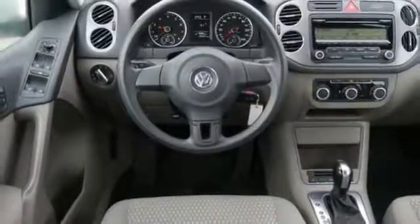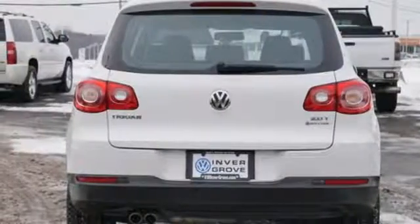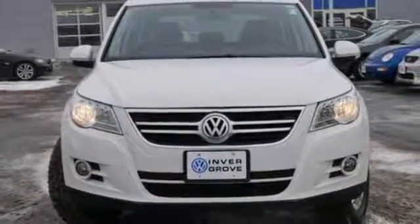If you're in the market for a compact crossover loaded with versatility, performance, and technology, look no further than this awesome Tiguan. Stop in today and take it for a test drive.